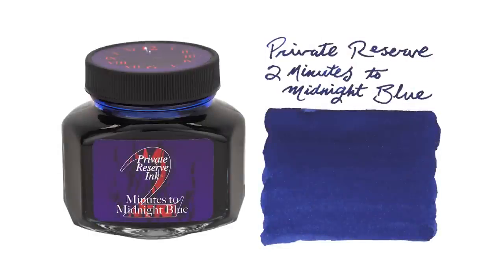By the time this is published, we'll have launched the newest Private Reserve ink — their first limited edition, one-shot ink called Private Reserve Two Minutes to Midnight Blue. It's in a new box with a new bottle shape and a very interesting label — completely new design. It's a nice dark deep blue. First limited edition PR since they kind of rebooted. There's no event it's celebrating — it's just a limited edition special ink, so get it while you can.